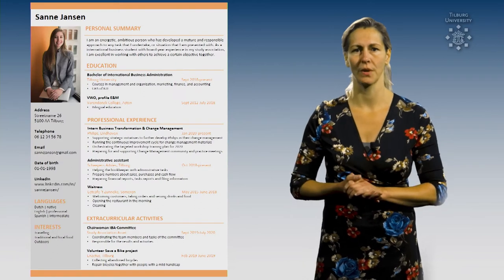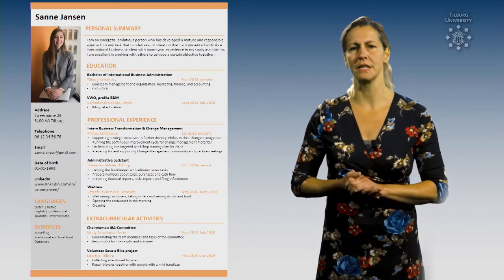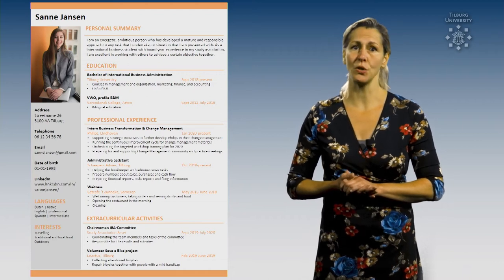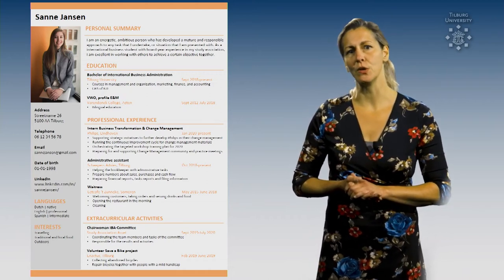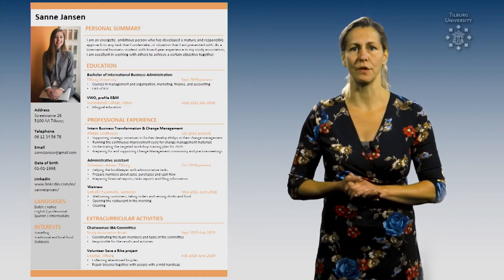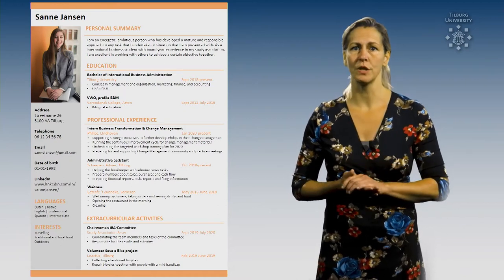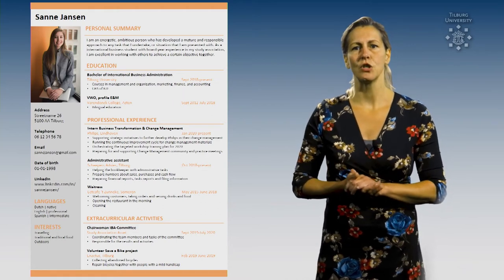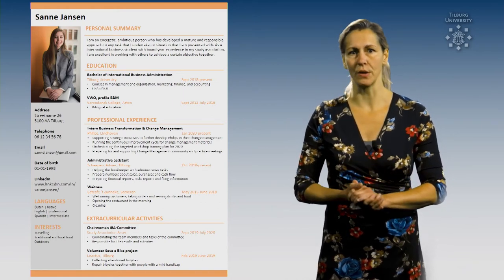Tip number 1: Realize that your resume is an extended business card. Make it personal so it represents you as a person. You can do so by using color, font, and a specific format. And very important, put your name on top so it draws attention immediately. Show the best version of yourself without exaggerating.